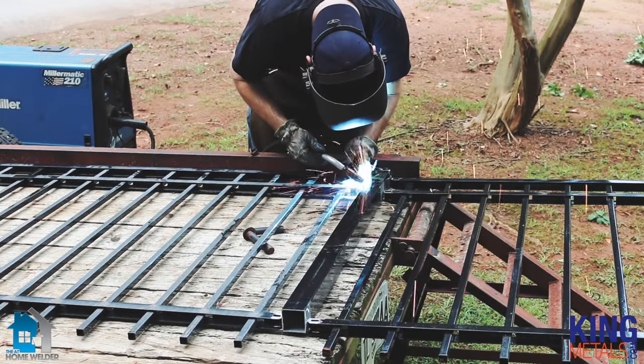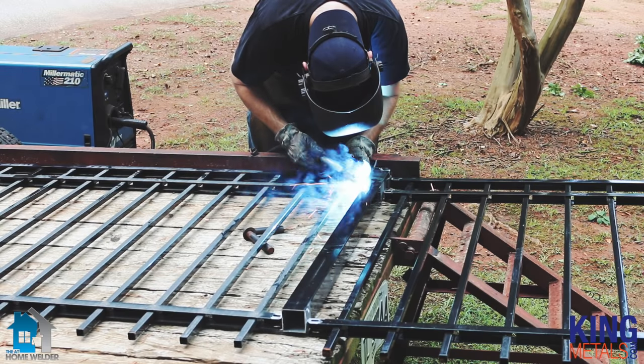Now are there any differences in how you weld hot rolled versus cold rolled? No, not really. The processes are all going to be the same. You don't have to retool or get new wire or new gases — everything stays the same. You might experience some variances in how it sounds, how it feels, and how your final weld looks depending on the material, but overall your processes are going to stay the same.